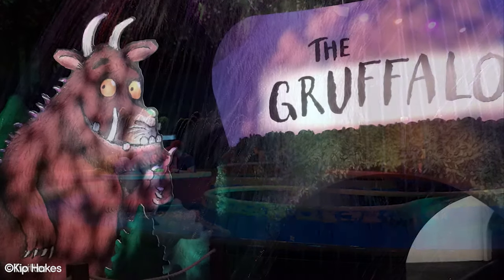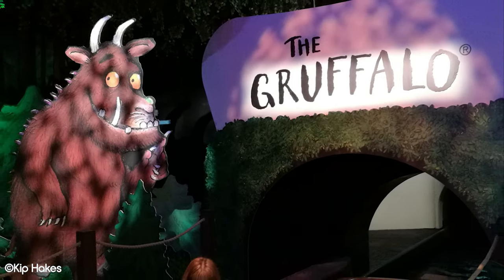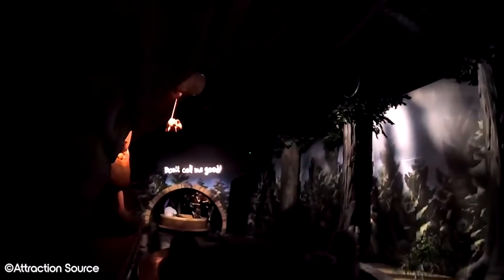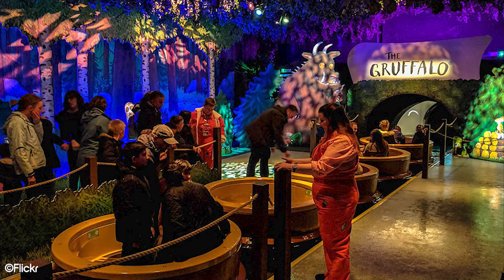It was then announced that the ride would be getting another retheme, this time to the Gruffalo, a popular children's book. While this was also met with some negative feedback, we think it was probably a good idea to move on from the Imperial Leather version. They knew that they had made a mistake with the ride in 2006, and a full retheme was likely the best way to go — and for what it's worth, we think Gruffalo River Ride Adventure is a solid dark ride.